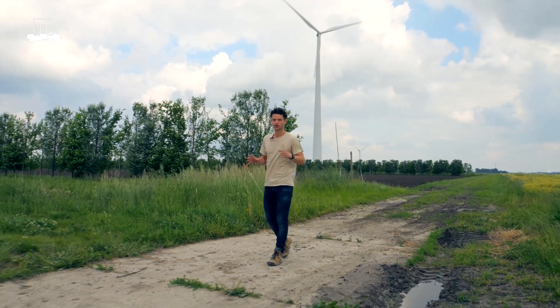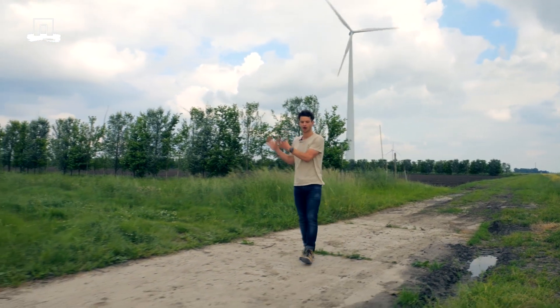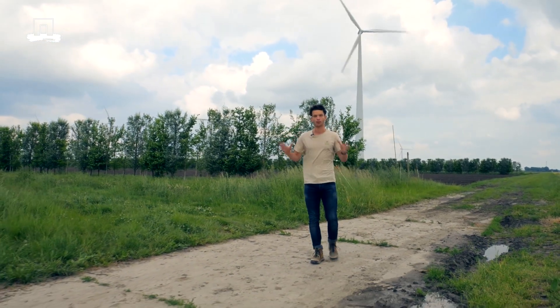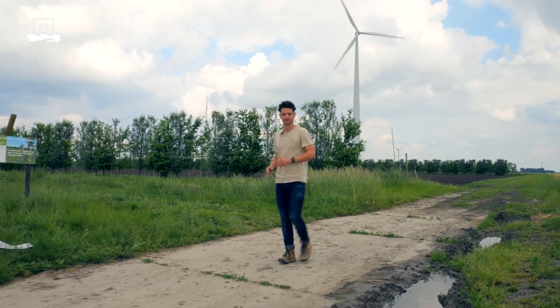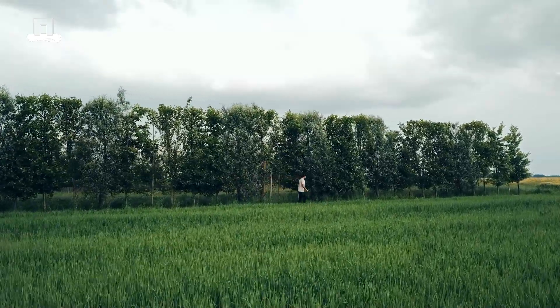Feel free and welcome to visit the experiment or to do some of your research projects here. There's a lot more to find out about agroforestry. We'll see you next time.